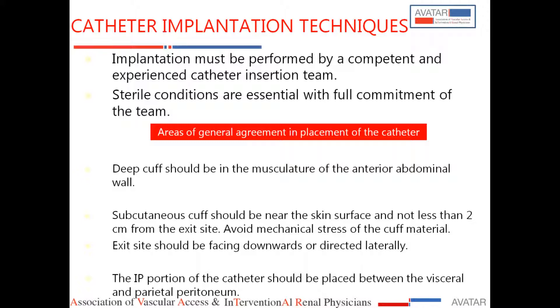Sterile conditions are essential. You should have an environment like an operating theatre — it is not a bedside insertion. It has to be done in an OT environment because these catheters provide long-term access for PD. The deep cuff should be in the musculature of the anterior abdominal wall; it should not be in the peritoneum.